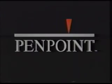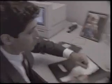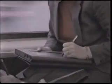What PenPoint offers over any other operating system is a natural way for people to use computers. It's the first general purpose operating system designed for mobile pen-based computers, where the system and applications work together like never before, allowing users to focus on the task at hand rather than the computer.